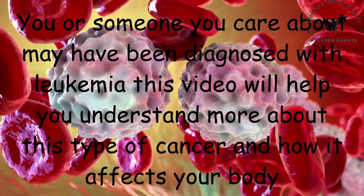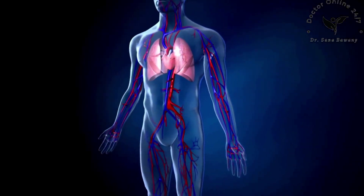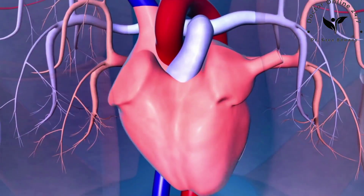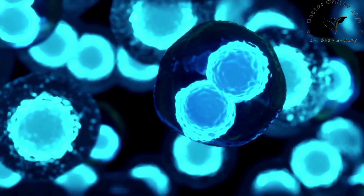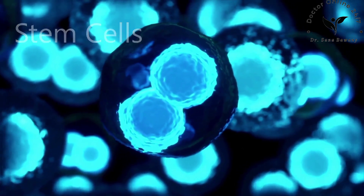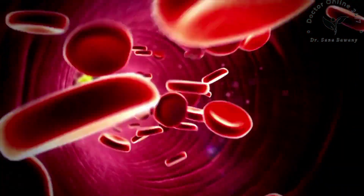Your blood contains fluid and three types of cells: red blood cells, white blood cells, and platelets. These cells are made in the spongy center of your bones called bone marrow. All blood cells come from parent cells called stem cells. Red blood cells carry oxygen to your body's tissues, platelets help your blood to clot, and white blood cells help your body fight infections and other harmful invaders.